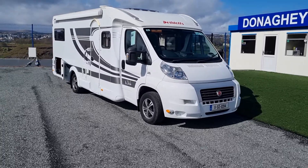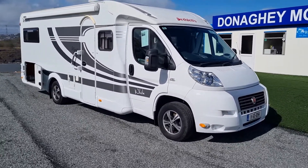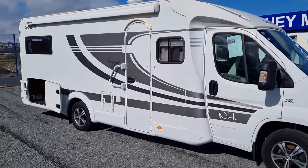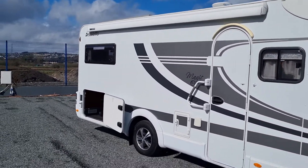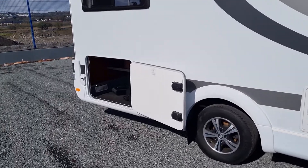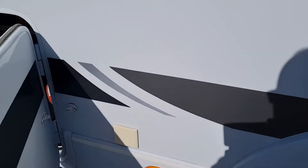So here we are — 2011 Dethleffs White Magic, low profile, lovely van. Alloy wheels on it, awning on it, TV aerial, solar panel, outside gas point, grab handle. She really has all the bells and whistles on her, she wouldn't need for much more. We'll just show you the outside gas point here — it's just in behind that door, down in there.